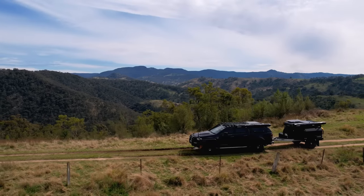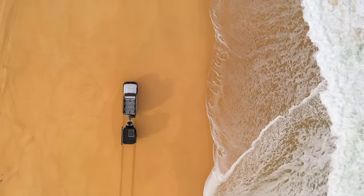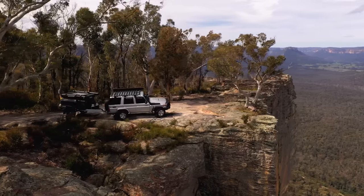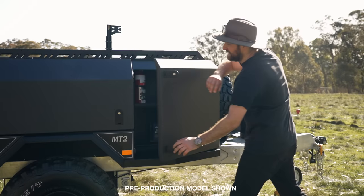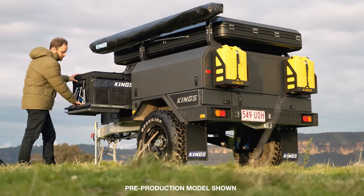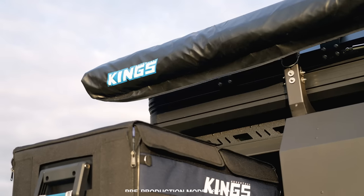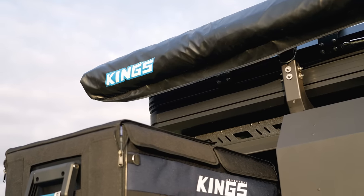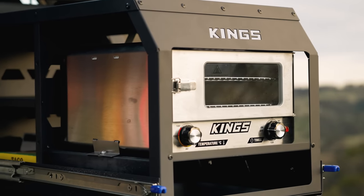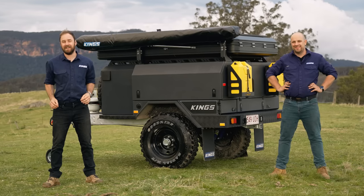You told us it had to be able to go anywhere you wanted to tow it, whether that was your local favourite campsite, a week away up the beach, or that big dream adventure, and we knew exactly what you meant. You said you needed a trailer with a full off-grid 12-volt electrical system and the ability to customise it to power your gear, and we made that a must-have. And of course, you told us it had to have that legendary Adventure Kings value for money, with all the features and quality of much more expensive trailers at a price anyone could afford. You asked, and we delivered.